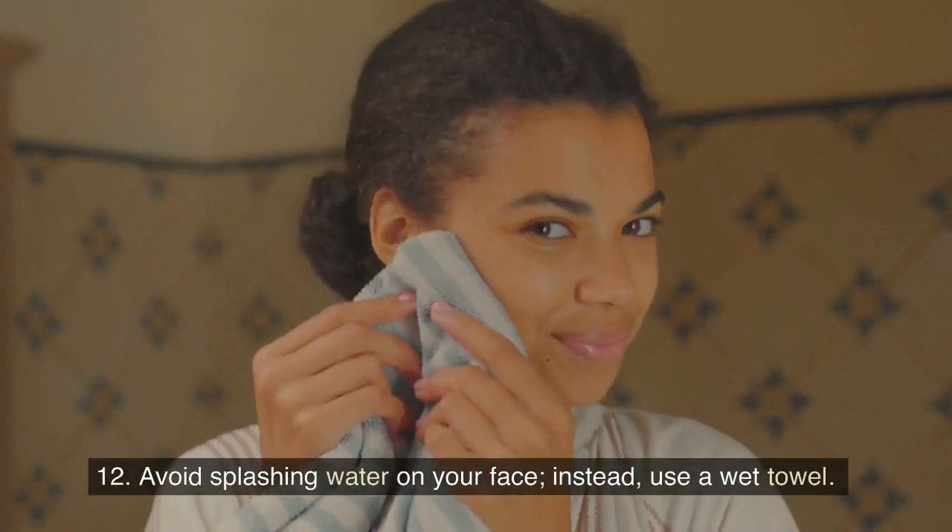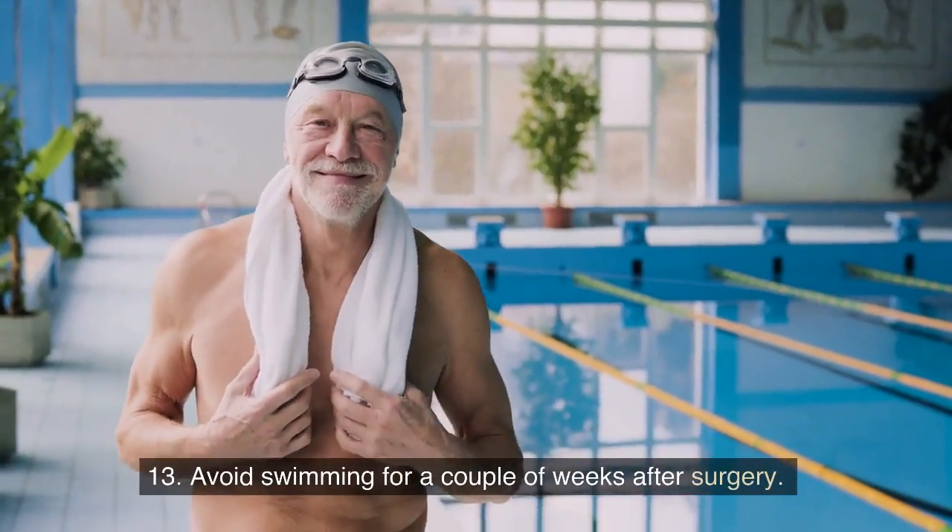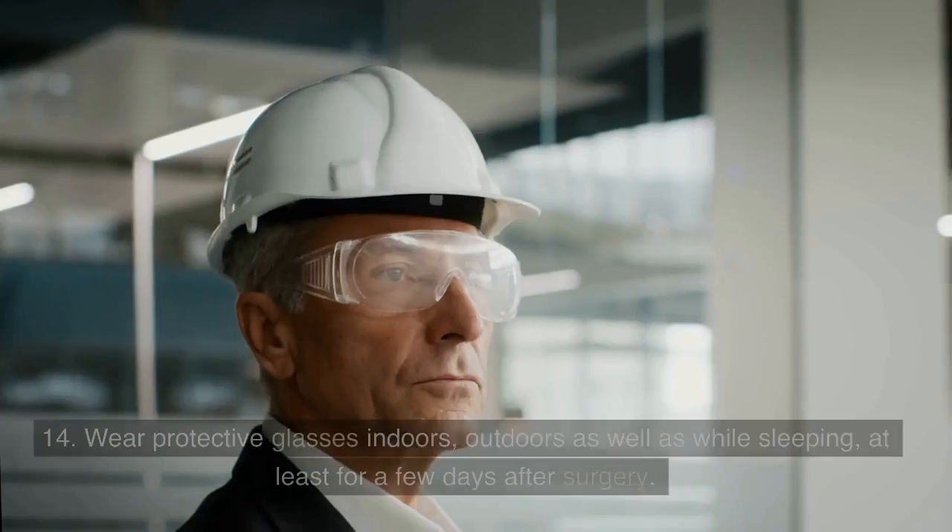12. Avoid splashing water on your face; instead, use a wet towel. 13. Avoid swimming for a couple of weeks after surgery.